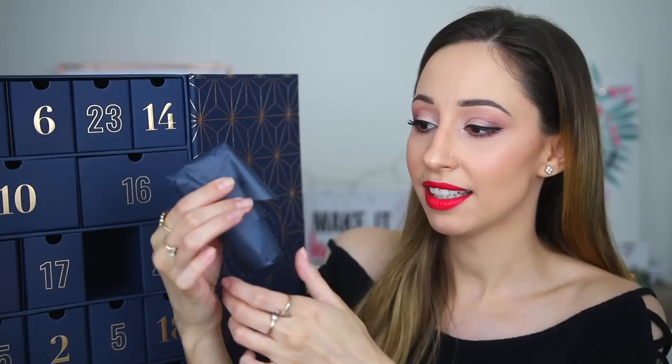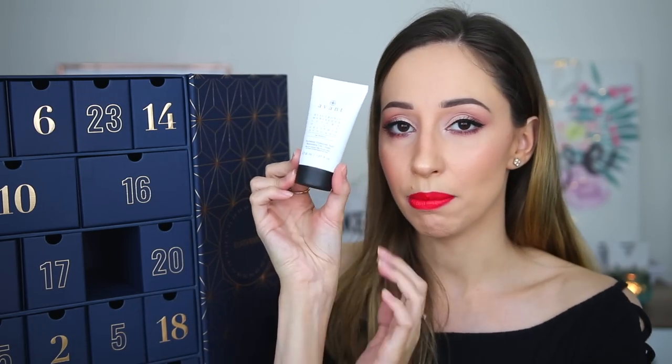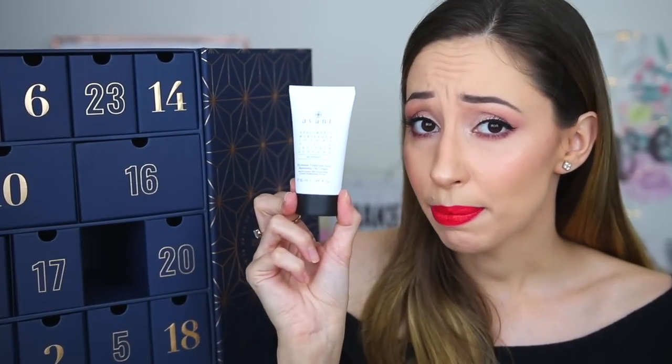Drawer number 11 is a cream by the brand Avant Skincare. The packaging says it is a day cream but the card says overnight treatment — I think the card is wrong. It is the Alluronic Marisacqua Jojoba Oil Lecithin Avocado Age Radiance cream. We have 50ml of product, which looks like a full size. You apply this in the morning after cleansing and applying your serum. It is made in Europe, cruelty free, and paraben free.